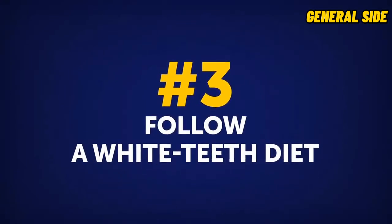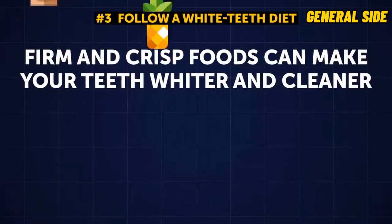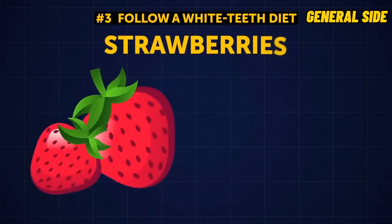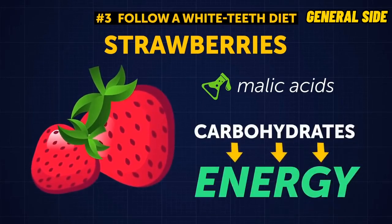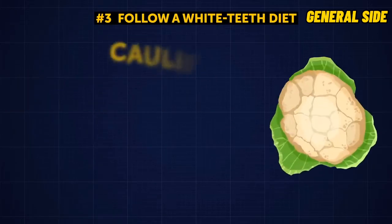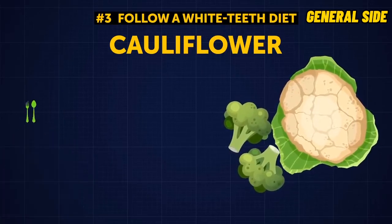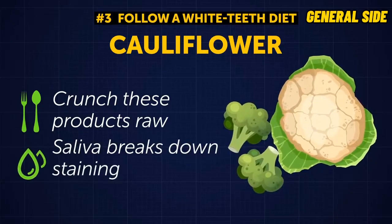Tip 3: Follow a White Teeth Diet. Firm and crisp foods can make your teeth whiter and cleaner. Strawberries are rich in malic acid, which can effectively dissolve superficial teeth stains. Vegetables such as broccoli and cauliflower can make your teeth whiter if you crunch them raw — it's not easy to chew these veggies, so your mouth produces a lot of saliva, which, along with hard vegetable pieces, breaks down staining.